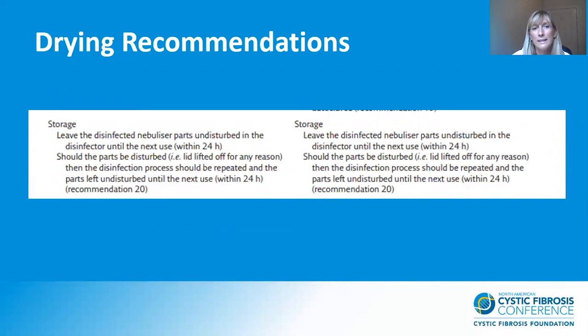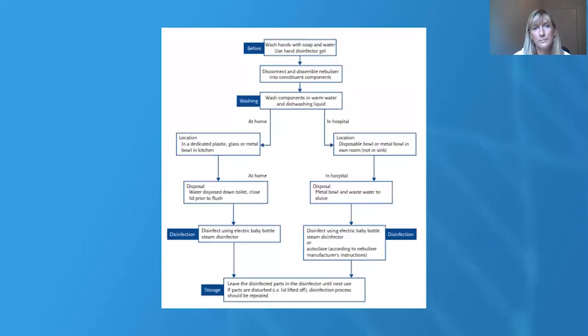Our drying recommendations, again home on the left and hospital on the right: leave the disinfected nebuliser parts undisturbed in the disinfector until next use. Should they need to be disturbed, then the disinfection process should be repeated before the next use of the nebulisers. Those recommendations are the same for both home and hospital, so there is less confusion.